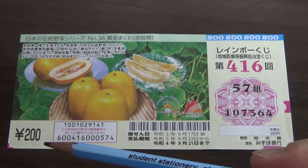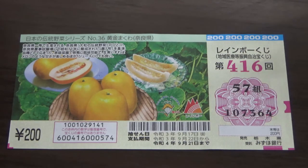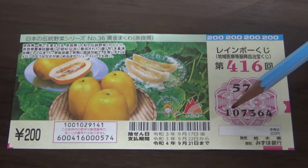A ticket costs 200 yen and the jackpot is Ichioku-en — more on that later. This is my grouping number and these are my actual numbers; there are six digits here.